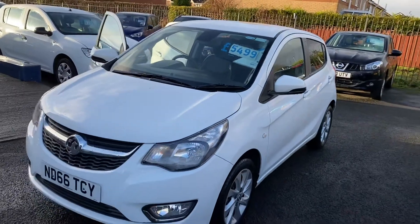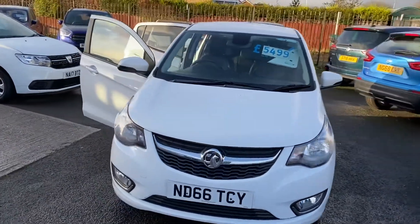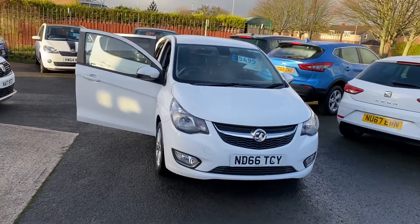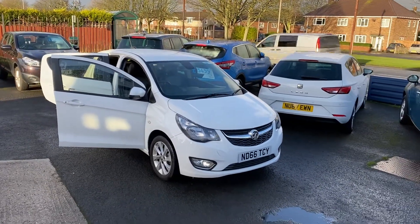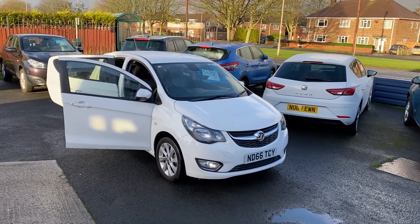As you can see the car is in great condition inside and out. Great value for £5,499 on a 66 plate with only 34,000 miles on the clock, and like I mentioned, full service history with the car, and the car would come with a full 12 months MOT as well.